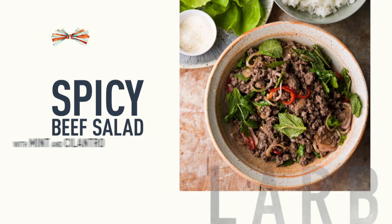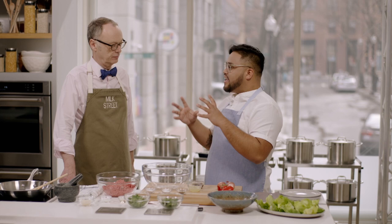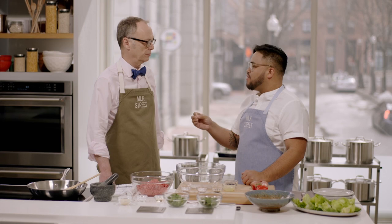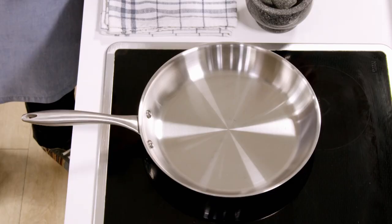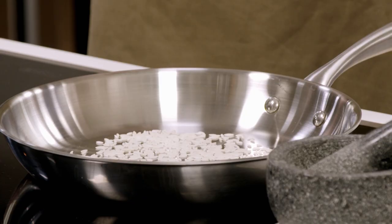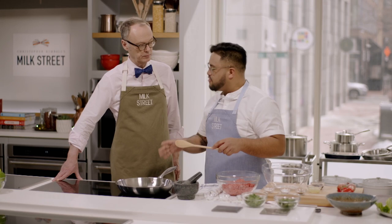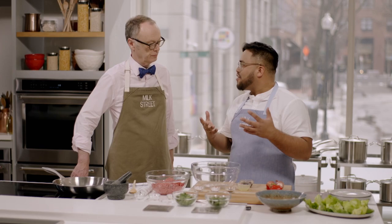Most of you have probably had lab — this spicy minced beef salad from Laos and northern Thailand. The Hmong people in North Vietnam also enjoy it. It's very simple to do, and it's my kind of salad because it's mostly beef, but freshened up with a couple of adjustments. We switched out the rice for this topping called kau kua — a toasted rice powder usually made with glutinous rice flour, but here we just use jasmine rice. We put a dry skillet over medium-low heat and add two tablespoons of jasmine rice, toasting it until golden brown, about six to seven minutes.